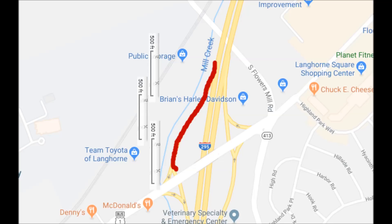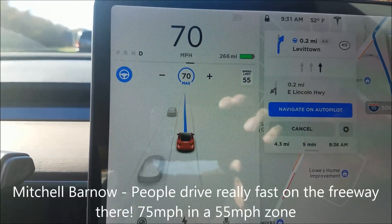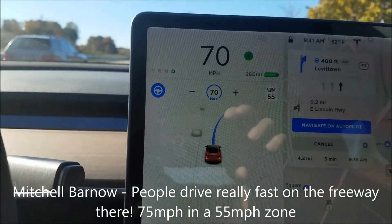Here's the first exit ramp I tested — it's about 1500 feet — and you'll see it does seem to stop right when it approaches the intersection. Other cars are passing me left and right. Let's see if it takes it. It took the exit all by itself.